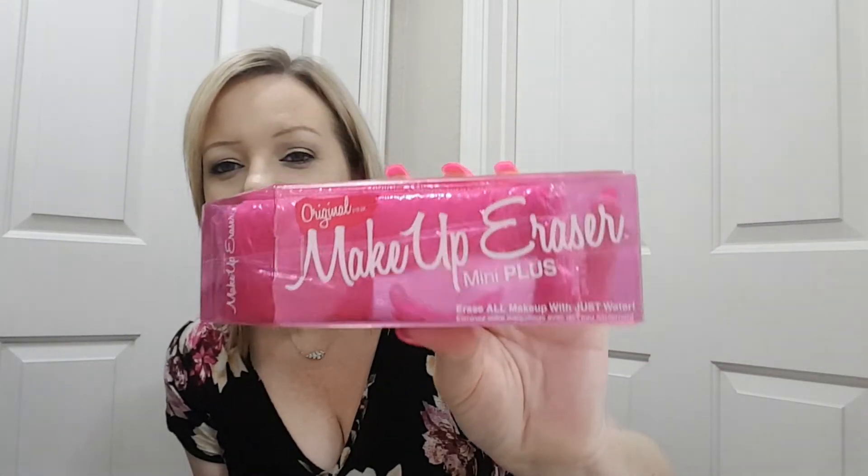The sports bra is by — I don't know how to pronounce that, but there's the name. My two accessories were these exercise gloves, which I'll probably never wear, and this Original Pink Makeup Eraser Mini Plus. It says it erases all makeup with just water. I've wondered about these things before, but I like my makeup cleanser too well, so I don't think I would like this. But I'm going to do the try-on now.